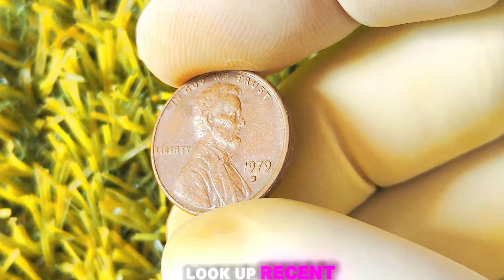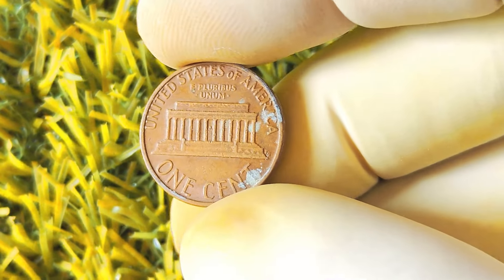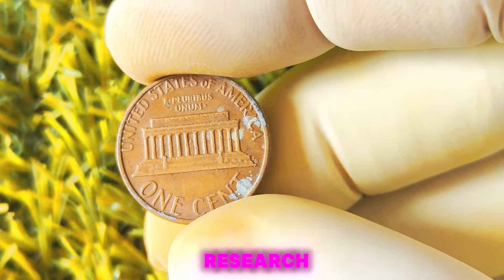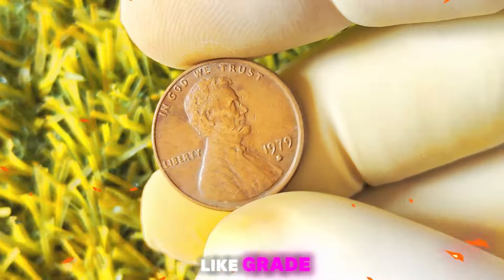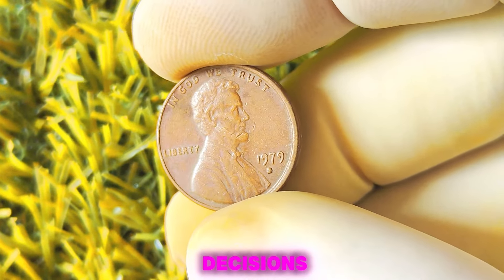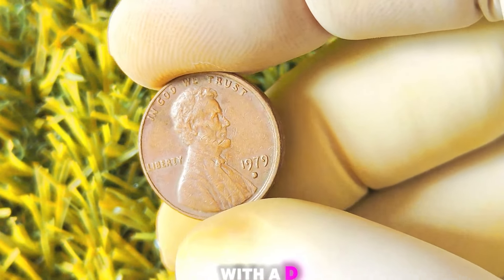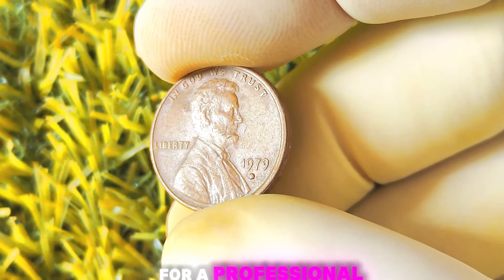Next, you'll want to look up recent sales of similar coins to get an idea of their market value. Websites like eBay and coin collecting forums are great places to start your research. Keep in mind that prices can vary widely based on factors like grade, rarity, and overall demand. If you're still unsure about the value of your 1979 Lincoln penny with a D-Mint mark, don't hesitate to take it to a reputable coin dealer for a professional appraisal.